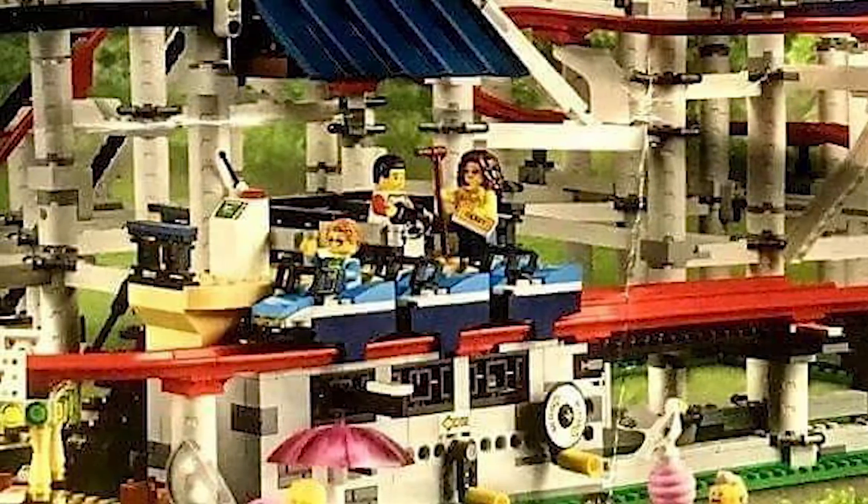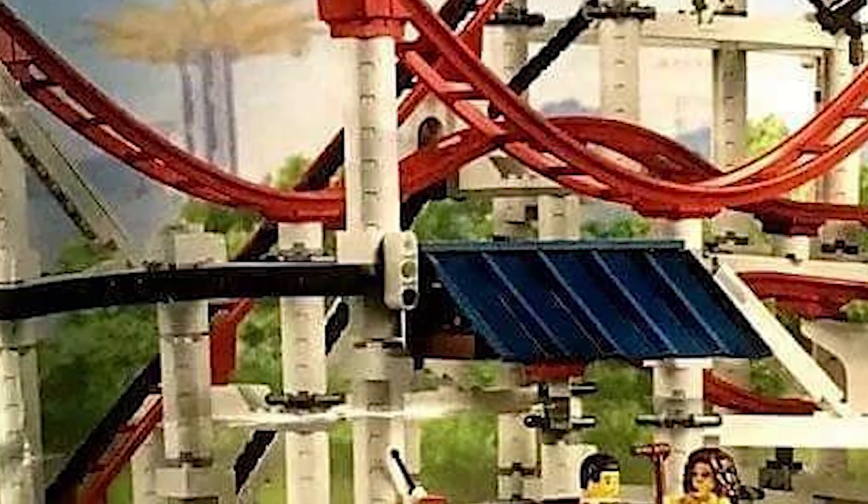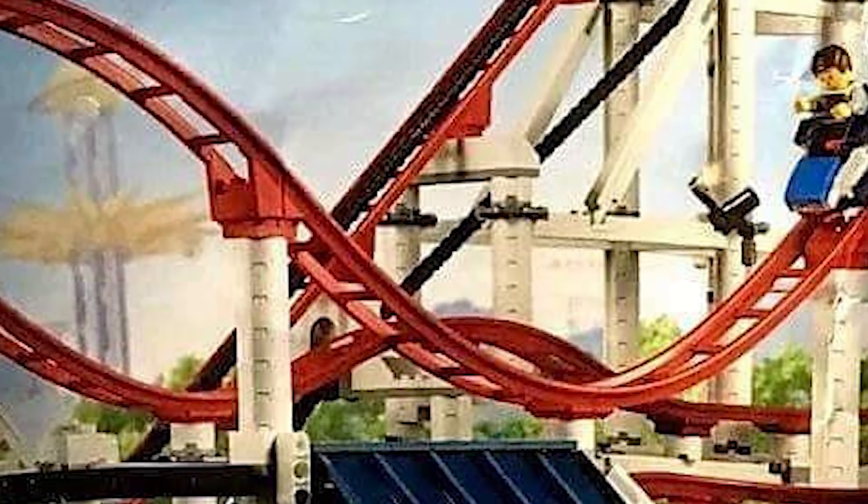This set also seems to feature some mechanical elements that allow the cars to be pulled up to the highest point of the coaster and dropped off.